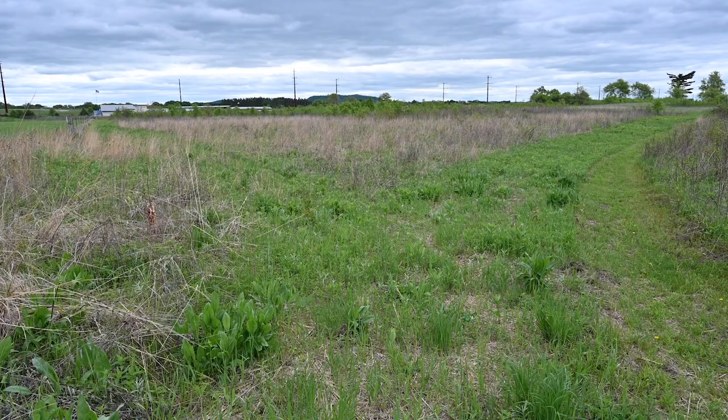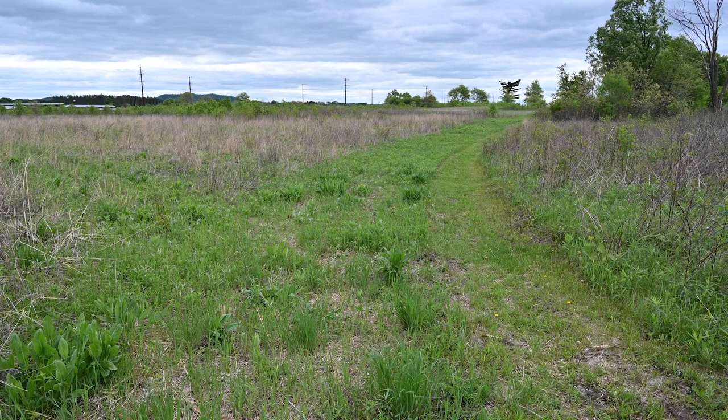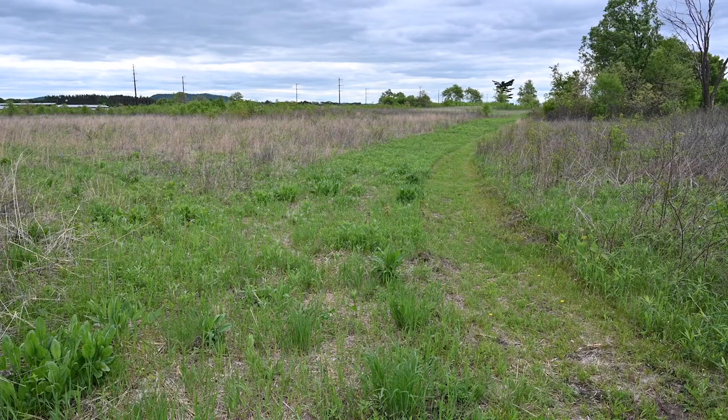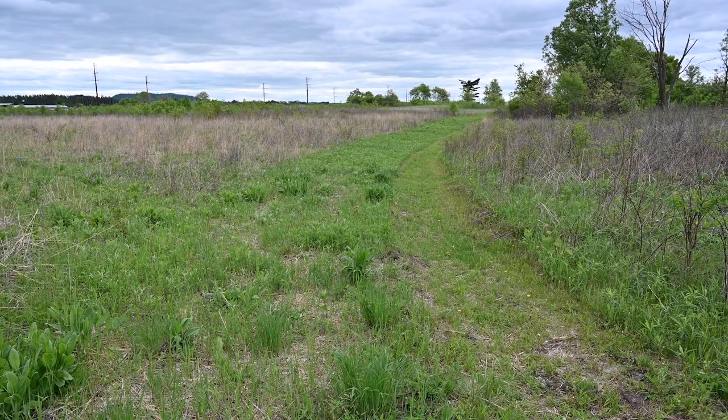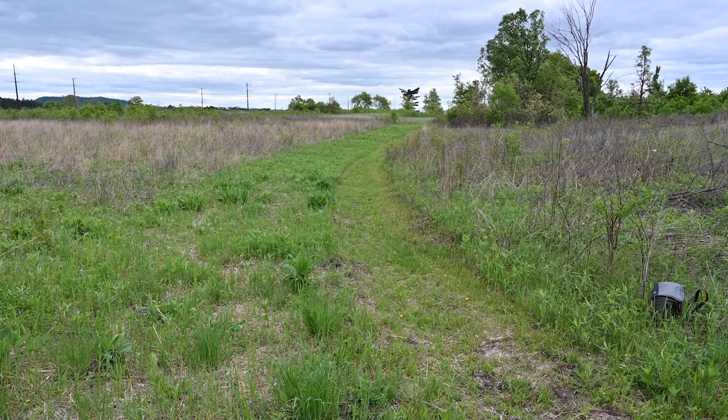One of the things prairies need as part of management are burns. Here you can see our fire break for this year, which we couldn't burn because of the pandemic. We mow the fire breaks and then go ahead and burn areas. Those areas are selected such that we don't burn too frequently, and there's always some kind of refugia — an area that's not burned — so that certain insects and other critters that need to be out of the fire can survive in that area.